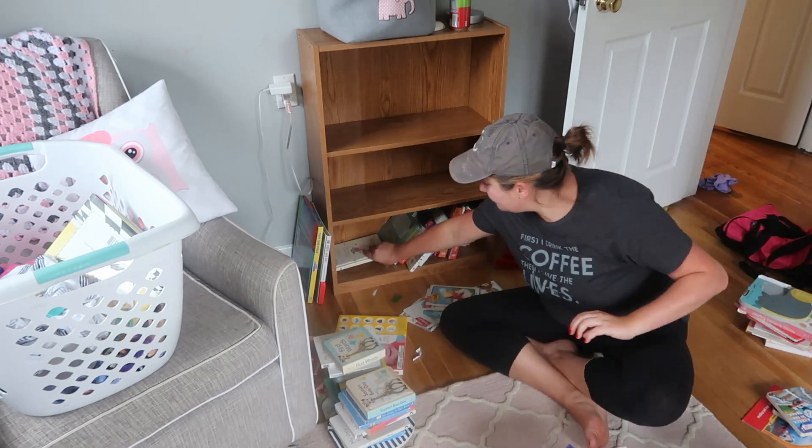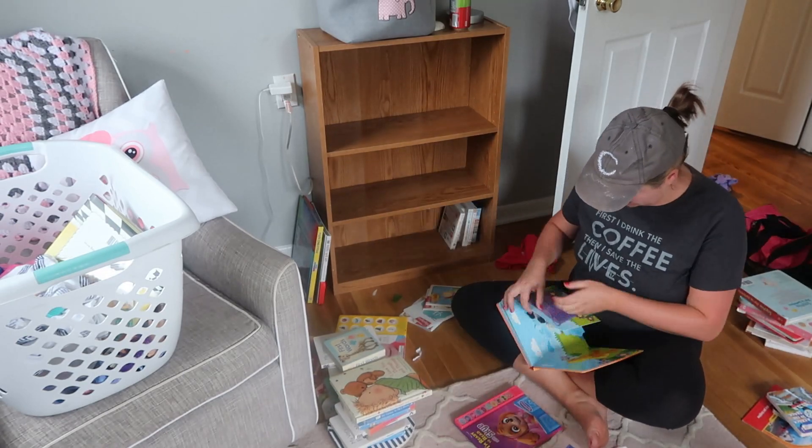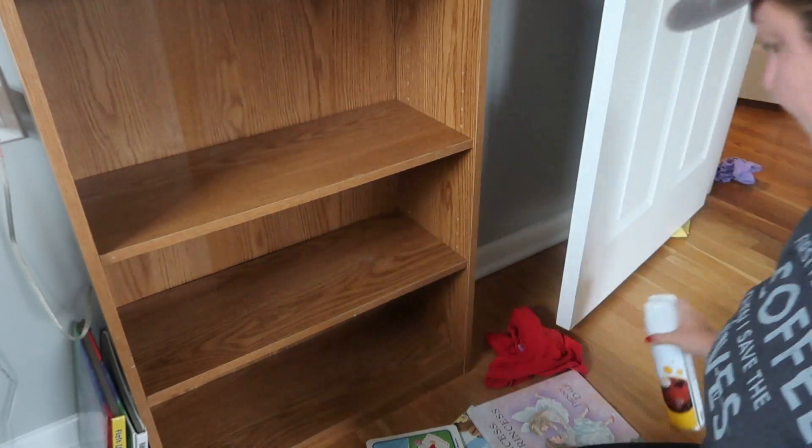Another thing I wanted to get rid of are books that were damaged. My kids when they were younger loved to tear apart those pop-up books, so we have so many with all the pop-ups torn out. They're pretty much useless, and it was time to recycle those.